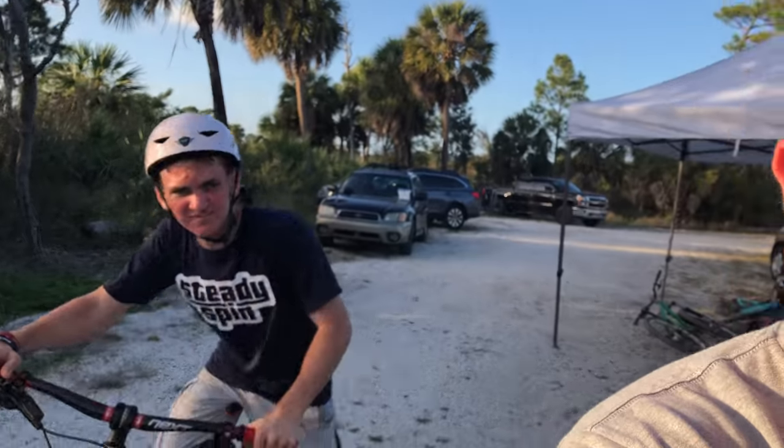Make sure you guys check out this guy's channel — I'll leave it in the description below and on the ending screen. I want to see you guys out there hitting this park if it's your local park. You can send it, you can do it. We'll see you on the next adventure.